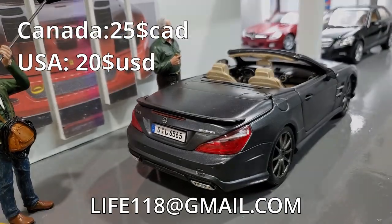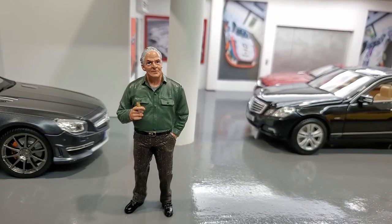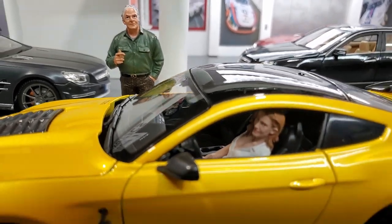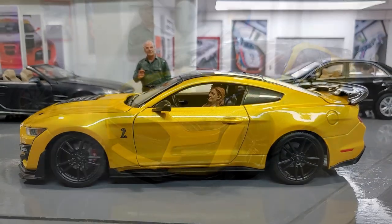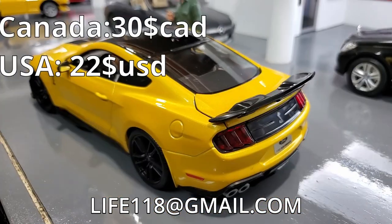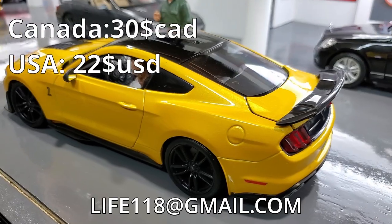If you thought that this was a good deal, let me show you our Shelby GT500! This car is brand new, comes in its original box, it's a $60 value, I'm letting it go for $30! Get it now!